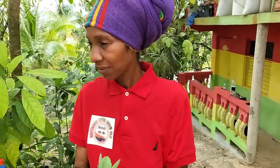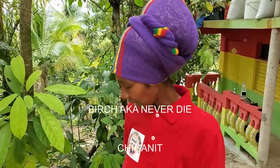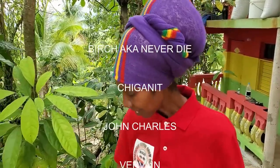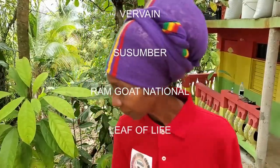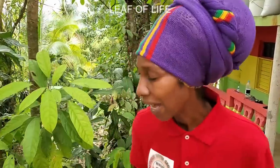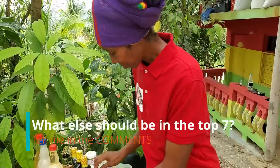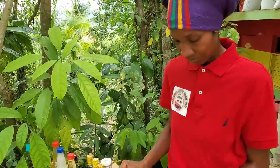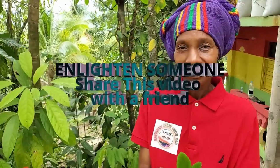To summarize — seven potent medicinal herbs for cold and flu in Jamaica: birch, chiganet, janchas, vervine, susumber, ram goat national, and leaf of life. There are many more, but these are considered some of the strongest and most commonly used for colds in Jamaica. Scientific names are also in the description.